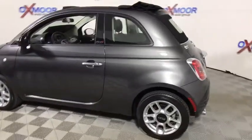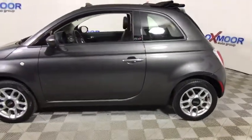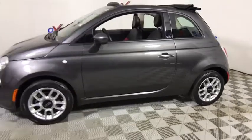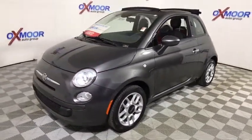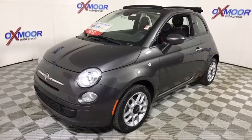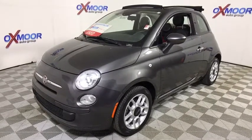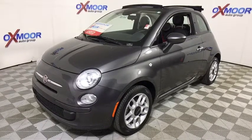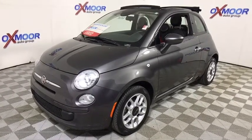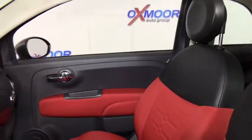The 2015 Fiat 500 offers exciting models infused with style, technology, and convenience features to make life on the go more personalized and comforting. And with so many original ways to personalize every Fiat 500, your individuality will be recognized wherever you go. This vehicle has less than 30,000 miles.